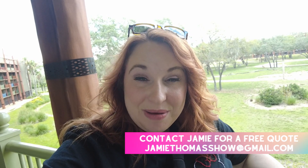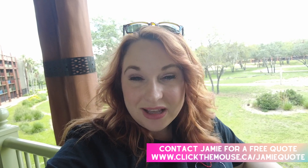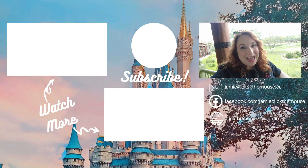Thank you so much for taking the time to watch. Make sure to take a moment to like and subscribe. And if you are interested in a Disney vacation, make sure to contact me. I'm a travel agent specializing in Disney vacations. You can contact me via email at jamiethomasshow@gmail.com, or through the website at www.clickthemouse.ca/jamiequote. Thanks for watching guys, bye!